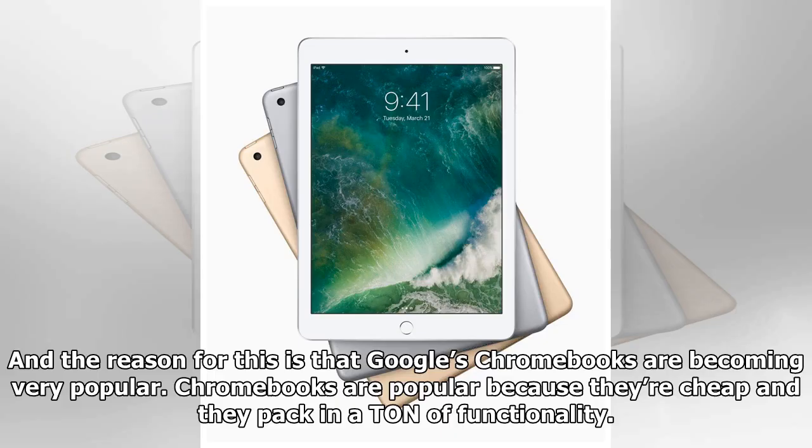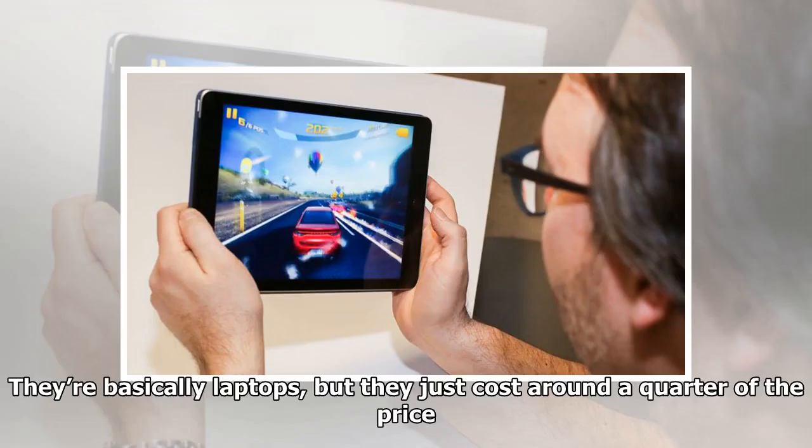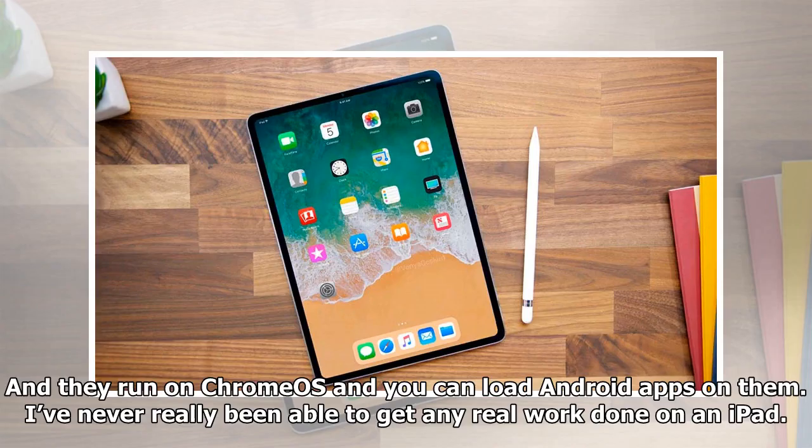Better than a Chromebook? Apple designed this iPad for use in schools, and the reason is that Google's Chromebooks are becoming very popular. Chromebooks are popular because they're cheap and pack in a ton of functionality — they're basically laptops at around a quarter of the price, running Chrome OS with Android app support.